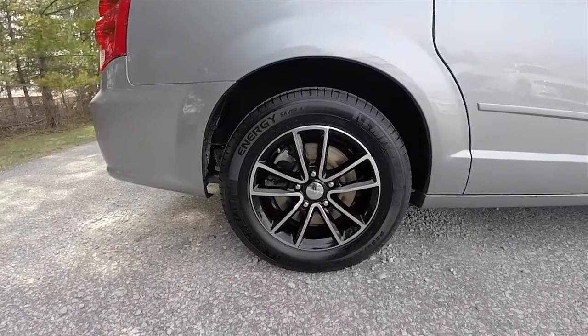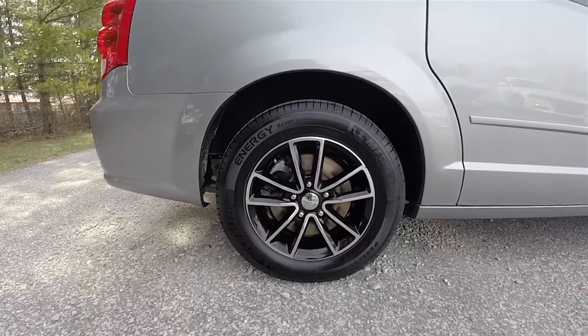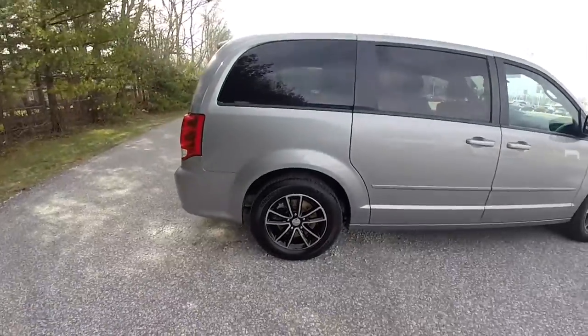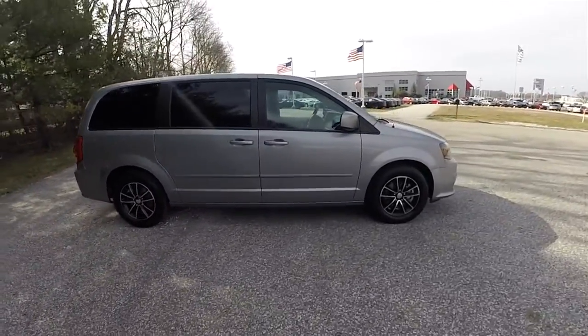It does have 17-inch painted aluminum wheels on P225/65R17 Michelin Energy Saver AS Green X tires. It also has deep tint sunscreen glass and keyless remote entry.